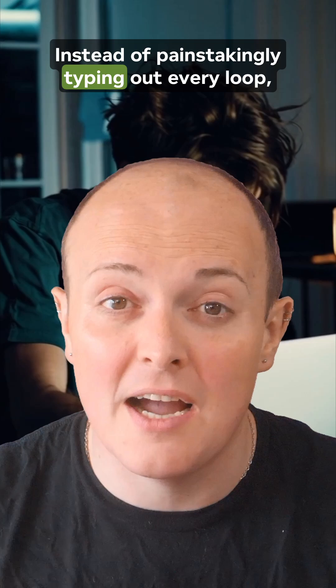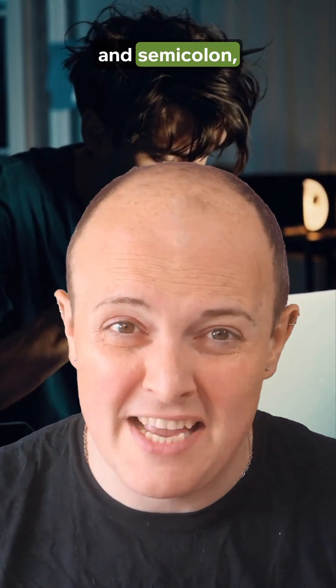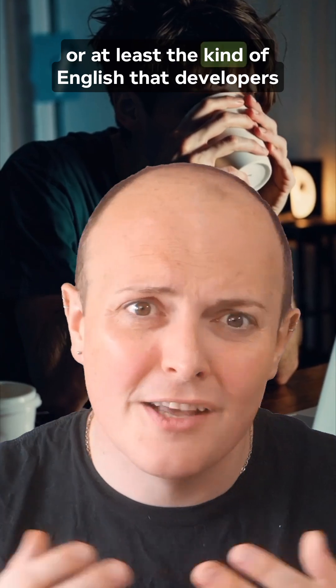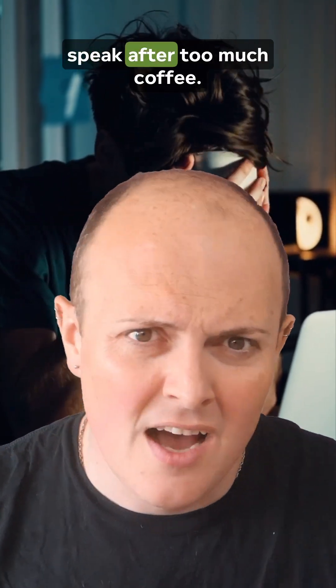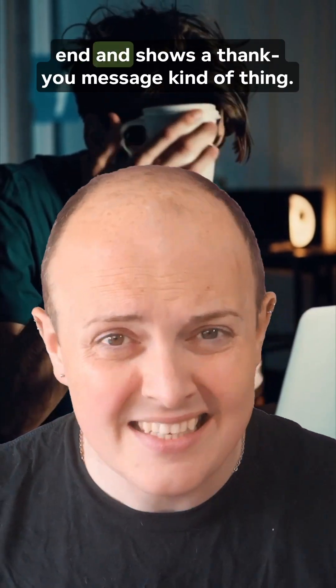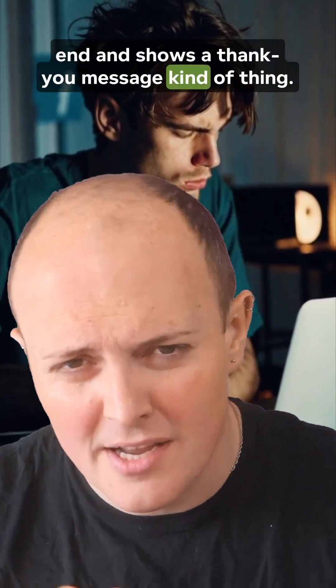Instead of painstakingly typing out every loop, function, and semicolon, you tell an AI what you want in plain English — or at least the kind of English that developers speak after too much coffee. Something like: make a form that submits user data to the backend and shows a thank you message.